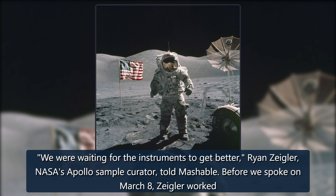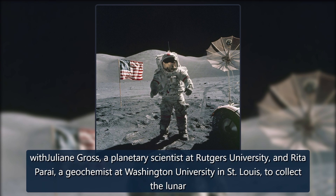We were waiting for the instruments to get better, Ryan Zeigler, NASA's Apollo sample curator, told Mashable. Zeigler worked with Julianne Gross, a planetary scientist at Rutgers University, and Rita Parai, a geochemist at Washington University in St. Louis, to collect the lunar gases.